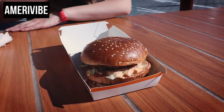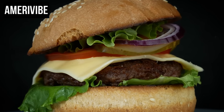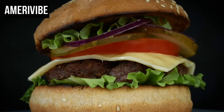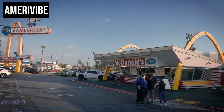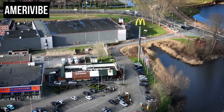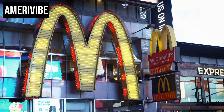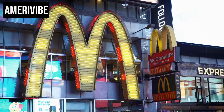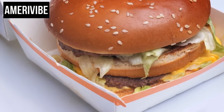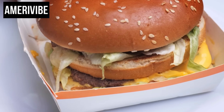Operationally, the introduction of the Arch Deluxe presented challenges. Preparing a more complex burger with premium ingredients slowed down service in a system designed for speed and efficiency, contradicting McDonald's core value proposition of quick and convenient meals. The Arch Deluxe remained on the menu for about a year before being discontinued in 1997, serving as a case study in the difficulties of repositioning a well-established brand.